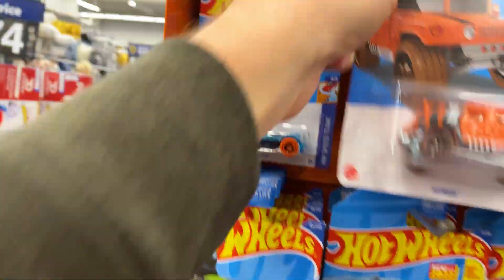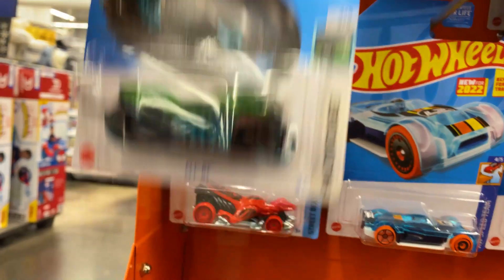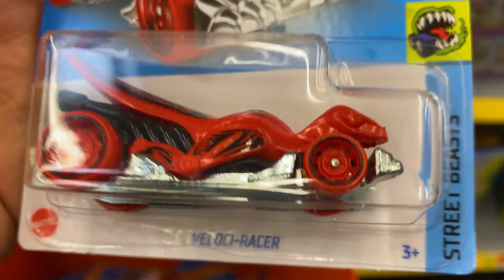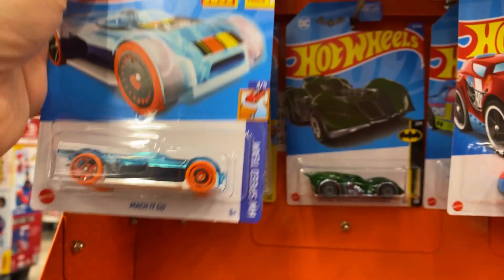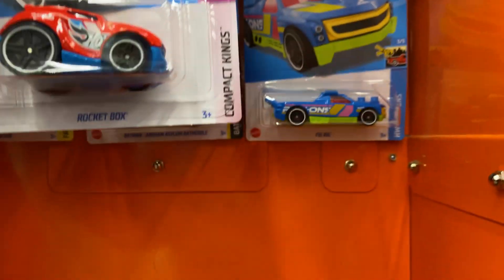There's another Humvee. There's a Mach-E Go and a Fast Fish back there. There's a Flyby. There's a Velociracer — look at that, that's pretty neat, I don't think I have that, set that aside. There's a Humvee and a Sweet Driver. There's a Mach-E Go right there. Another green Batmobile, a Rocket Box and a Fig Rig.